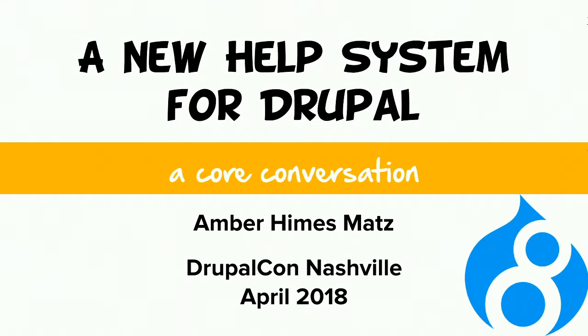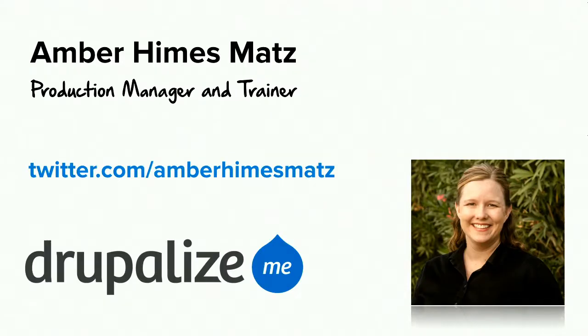At present, this plan has been signed off by a product manager and framework manager and is awaiting sign off by a release manager, just to give you an idea of where we're at right now. My name is Amber Himes-Matz. I'm a production manager and trainer at DrupalizeMe, and you can find me on Twitter and Drupal.org at Amber Himes-Matz.